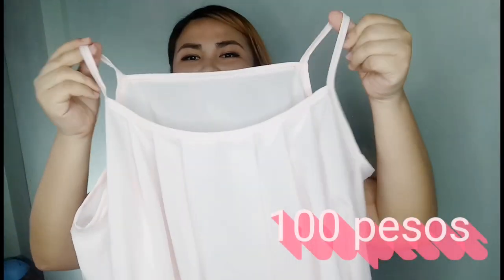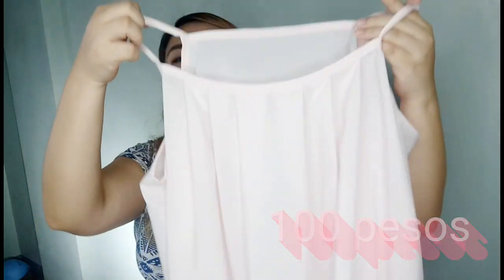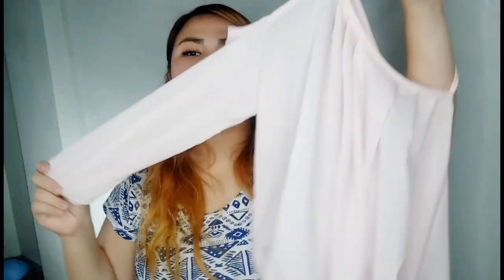This one I got for 100 pesos — I originally thought it was for my friend's sister, but at first glance I thought it was so cute. It's a free-size, baby pink long-sleeve top. And surprise — it fits me! Free size fits me, guys!